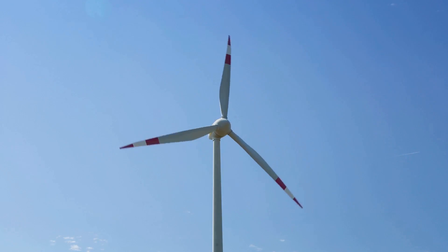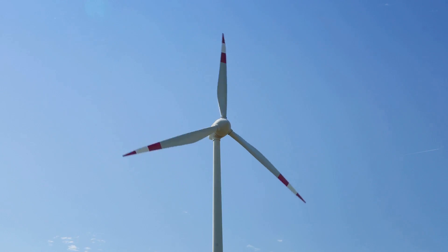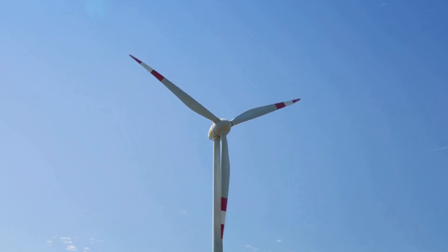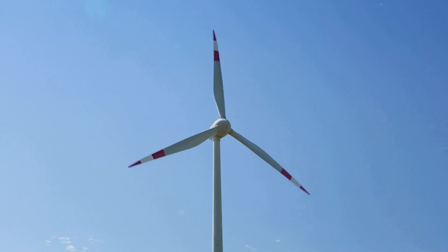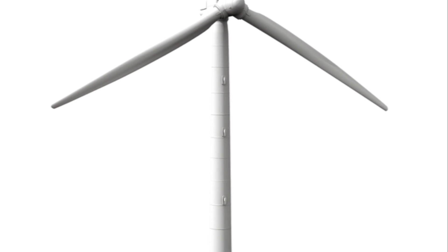The wind turns the blades which spin the motor, generating electricity. This power can be stored in a battery for later use or used immediately, depending on your setup. The benefits of these DIY projects extend beyond just saving money — they provide a sense of accomplishment and self-reliance that's invaluable in a survival situation, plus a hands-on understanding of how renewable energy works.